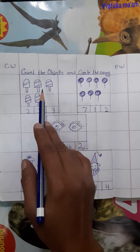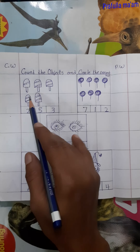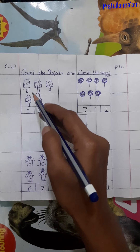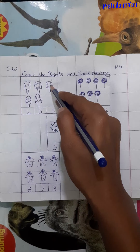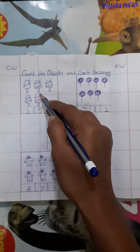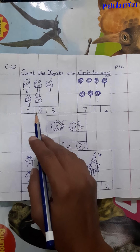What is this children? These are ice creams. How many ice creams are here? Let's count. 1, 2, 3, 4, 5. Here are 5 ice creams.